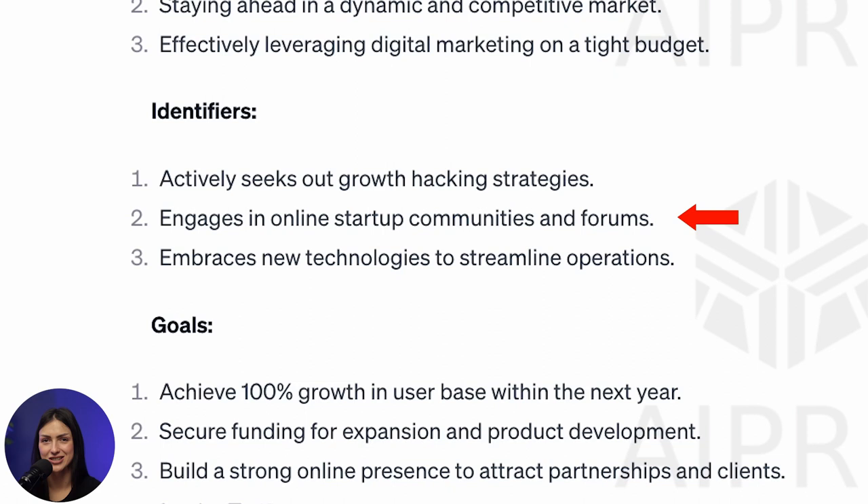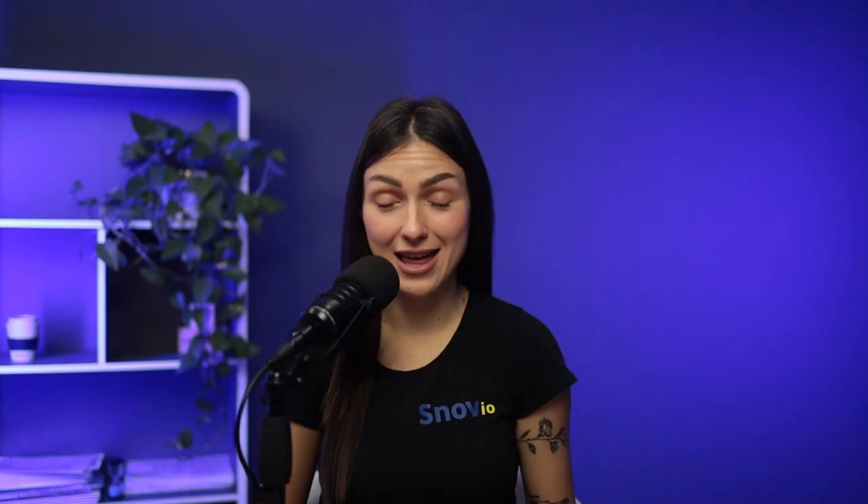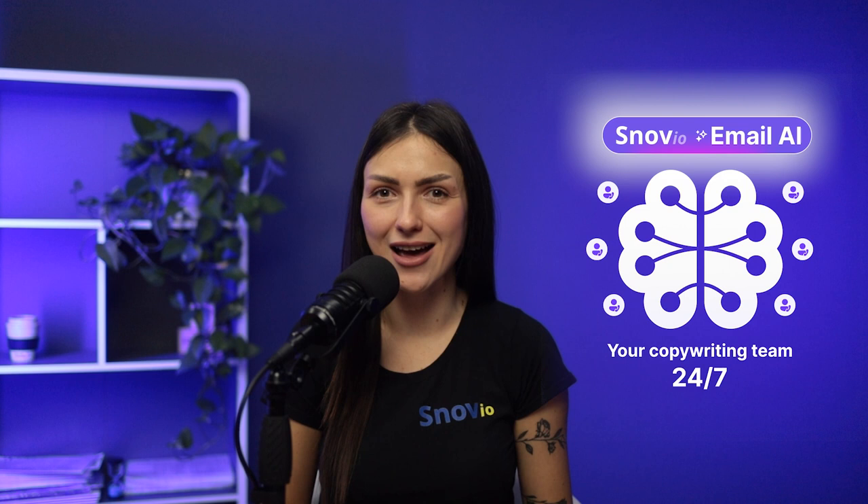So we've got our generated buyer persona — now let's craft an irresistible email. And it will take us no more time than creating a buyer persona. I think you've already guessed that we're about to use something GPT-based, and you're right. Meet your new bestie: Snov.io Email AI tool. In seconds, you can create a converting cold email your prospects can't resist responding to.